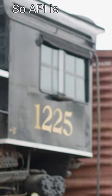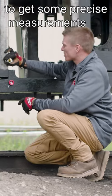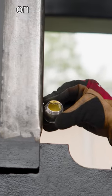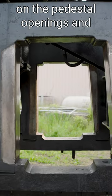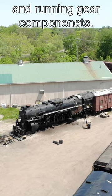API is doing a 3D scan of the locomotive to get some precise measurements for refurbishment on the pedestal openings and truing up the engine and all of its spring rigging and running gear components.